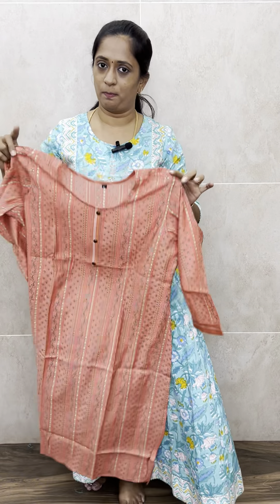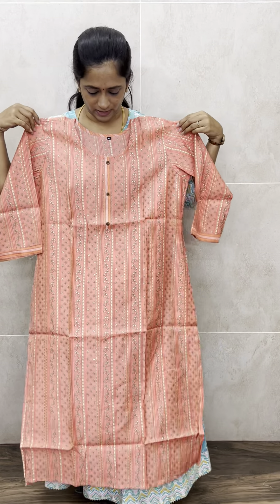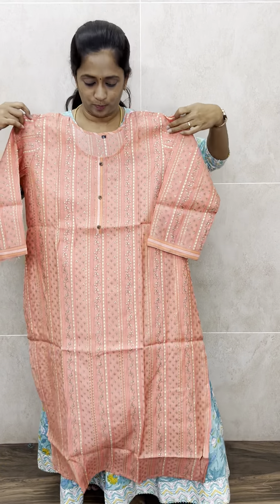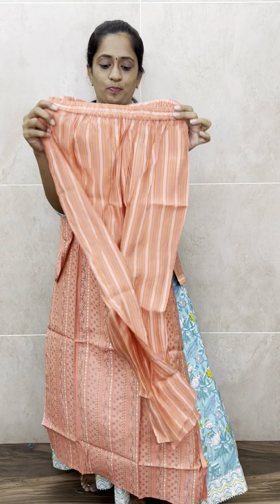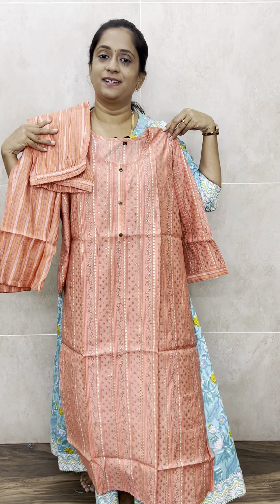Next is peach — first we had pink and now this is a very beautiful peach color, shown in size XL. The top length will be almost 47 to 48 inches and the bottom is 37 to 38 inches. All these sets are priced only at 1090 with free shipping. All are available on the website — kindly note bookings will be taken only through the website. Thank you so much for watching, bye bye!